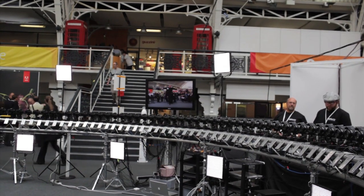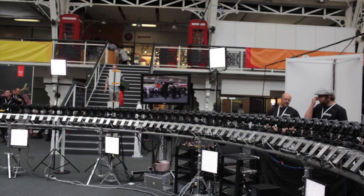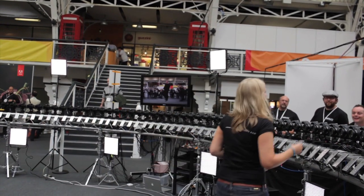It's entirely scalable, which is the nice thing. You can work with 10 cameras or several hundred — you just keep adding computers and cameras and scale the whole thing up.